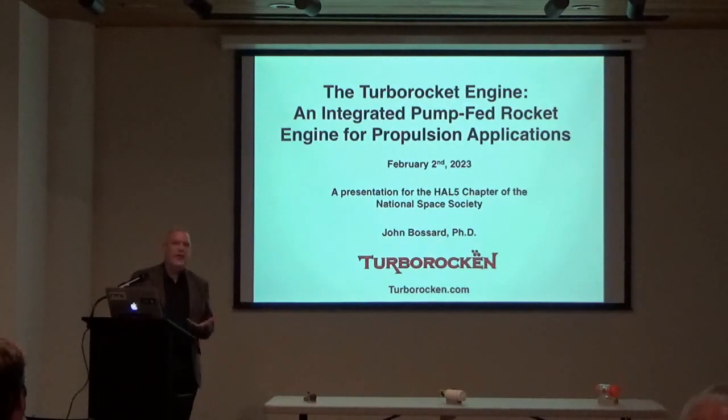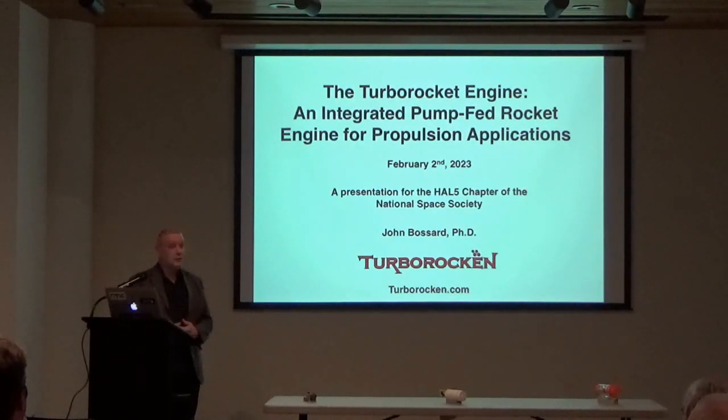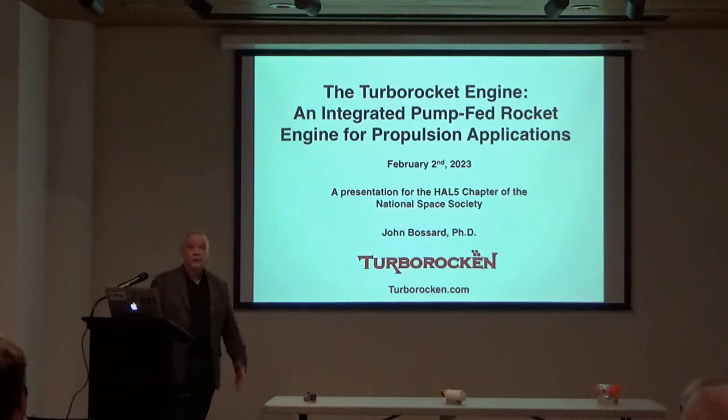I'd like to point out that the technology I'm presenting here is all open source. The Turbo Rocket stuff is free to anyone that wants to use it — they can use my ideas, my designs, and the calculation procedures provided in the book. It's my feeling that only by having an open source approach will the true potential of the Turbo Rocket be realized, and more people can possibly use it.